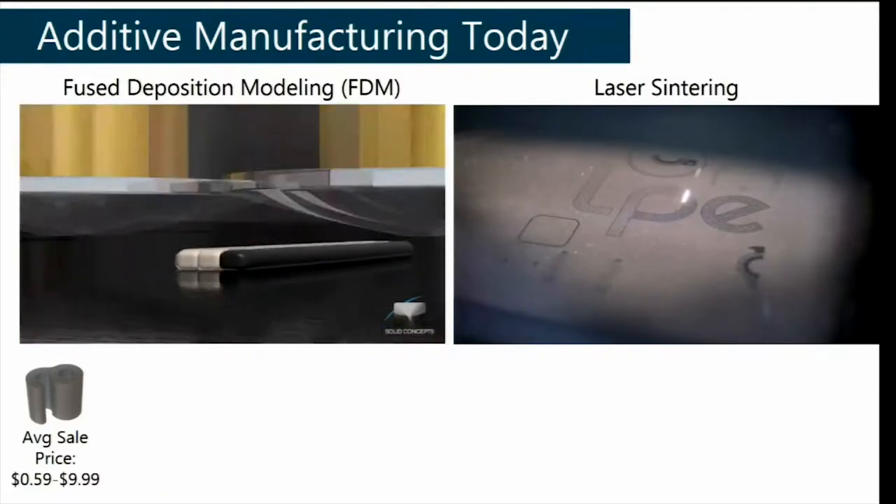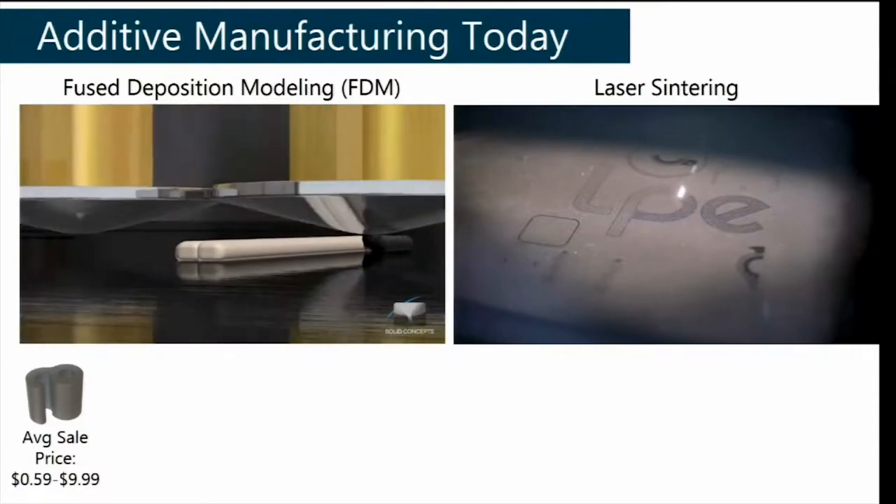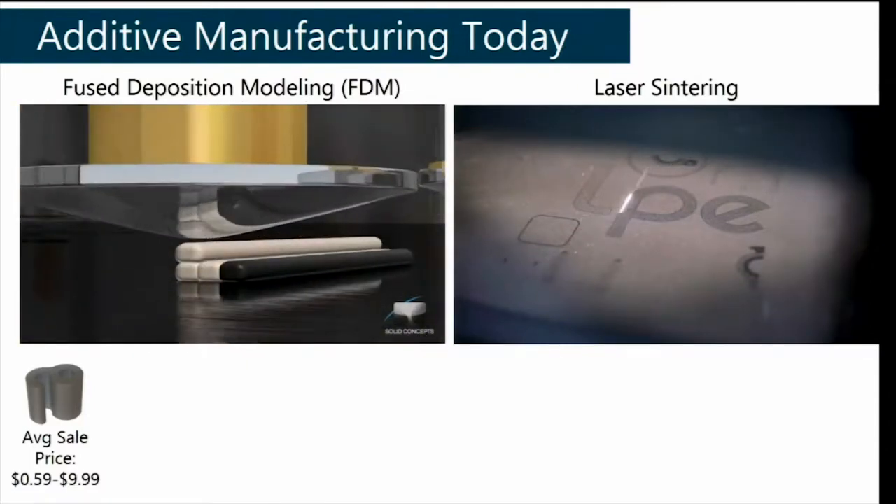Additive manufacturing or 3D printing can address this issue because you don't have to make molds to produce parts. The problem with these technologies, though, is they're just way too slow today. The way they work is they form fused material at a single point, which is then scanned back and forth over a surface to create a layer, and then you build up layers on top of each other to create the full 3D part.